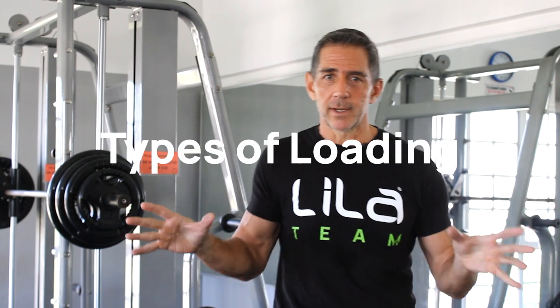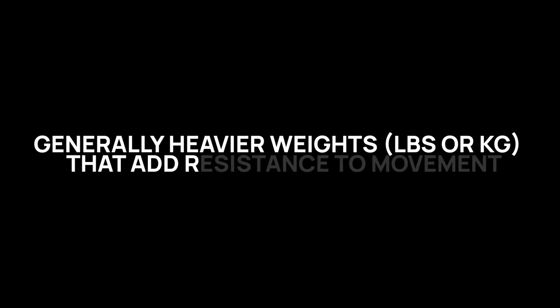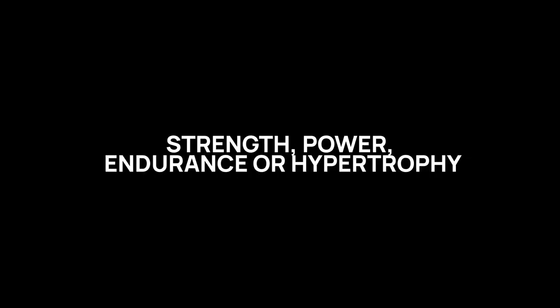Before we talk about micro-loading, we need to talk about macro-loading — it's a spectrum. Macro-loading is generally measured in pounds and kilos, or even percentages or multiples of your body weight, for general adaptation in speed, power, movement, and skill. Micro-loading is measured in grams and ounces, and it also provides adaptations in the same areas, but very specifically.